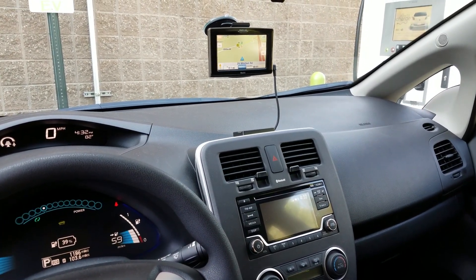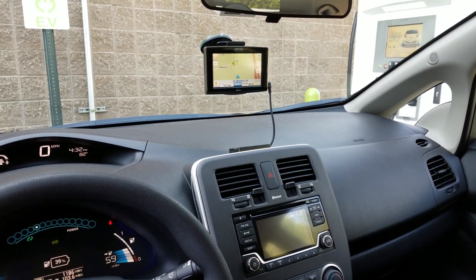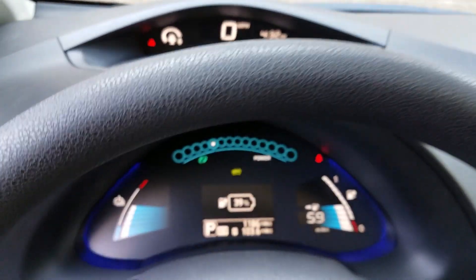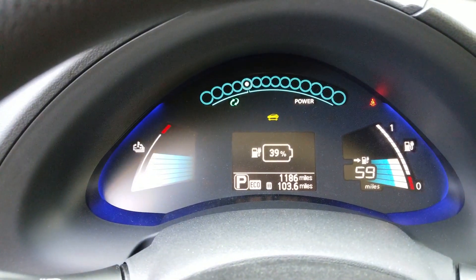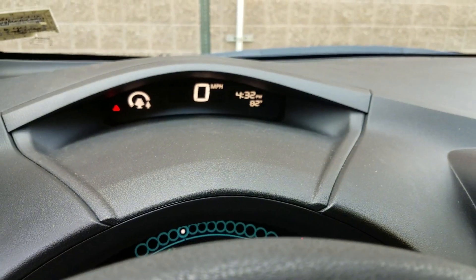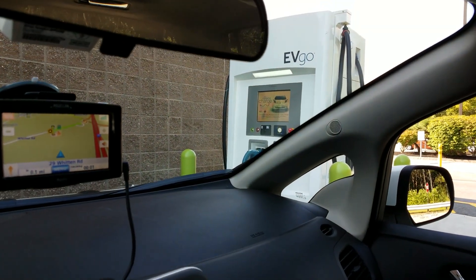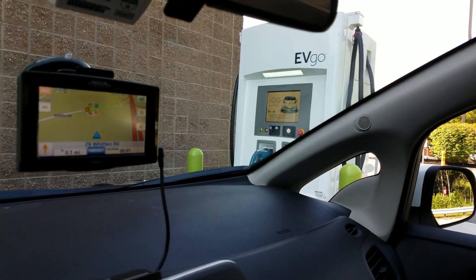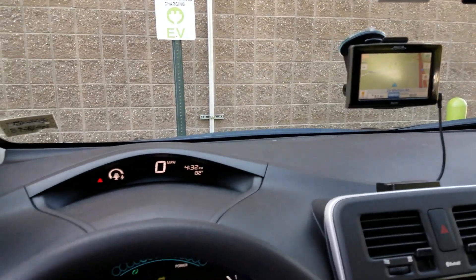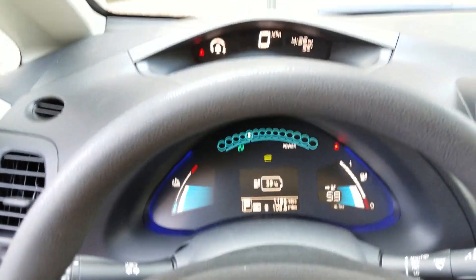I just drove from New Sharon, from my parents' house, to Augusta. I'm at the Hannaford in Augusta, Maine. Right now I've got 39 percent charge, 59 miles left to go. It is 4:32 right now and I'm going to hook up for the first time to one of these EVgo systems — a true fast charger — and I'm going to see what kind of mileage it will give me inside of a half an hour.